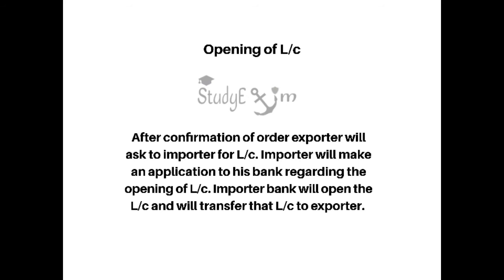The third step is confirmation of order. If the importer is satisfied with the deal, then he will confirm the order by accepting it.